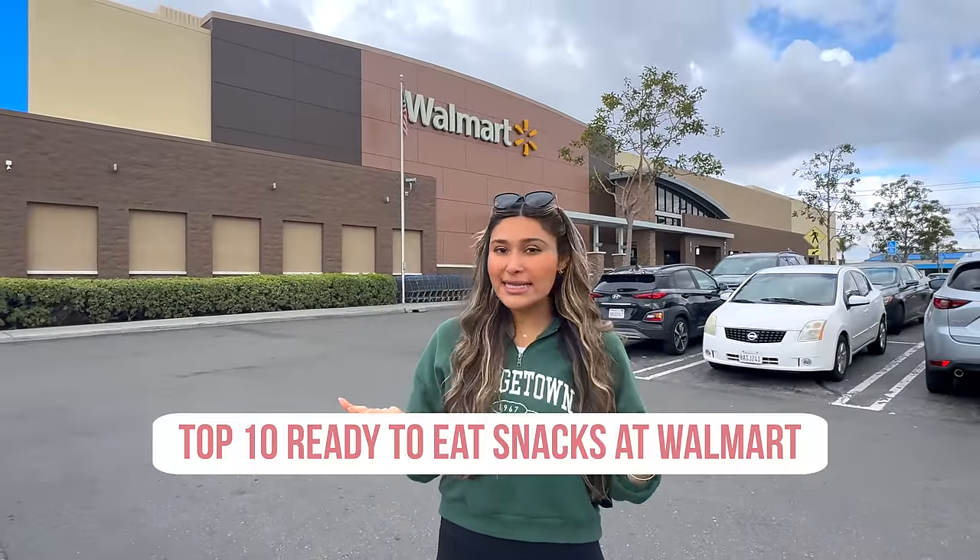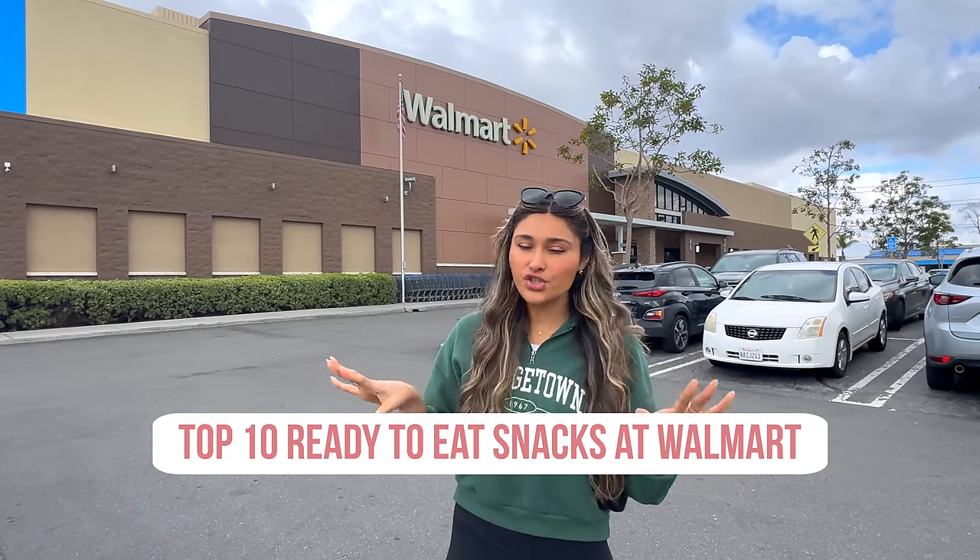Hey guys, welcome back to my channel. I'm Myra from Low Carb Love. Most of you know I've lost over 100 pounds and I've been maintaining my weight for over 15 years. So today I'm here at Walmart and I want to show you some of the ready-to-eat snacks that I usually pick up or just truly love.